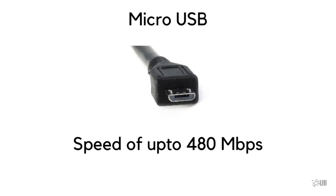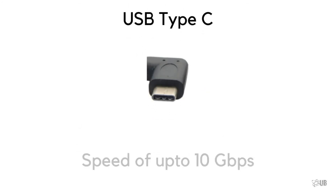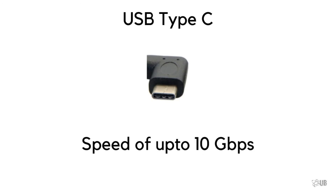A standard micro USB connector can transfer data up to 480 megabits per second, but if you get the right USB Type-C connector, you can get data transfer speeds up to 10 gigabits per second, which is insane.